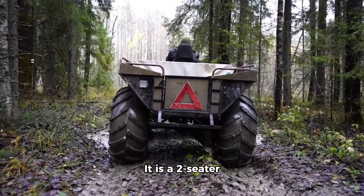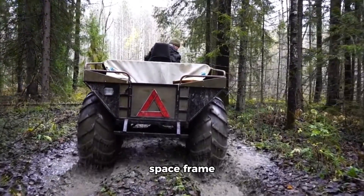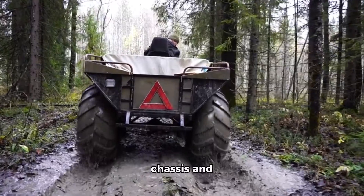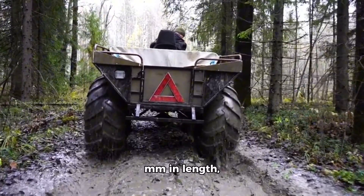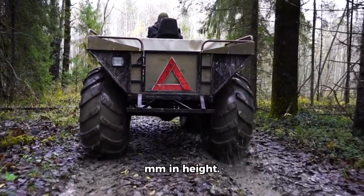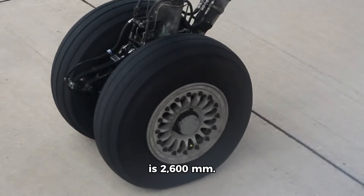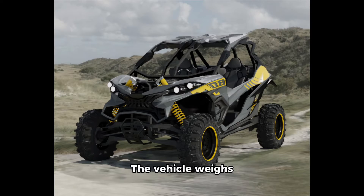It is a two-seater, four-wheel drive ATV based on a space frame chassis and measures 3,556mm in length, 1,930mm in width, and 2,010mm in height. Its wheelbase is 2,600mm. The vehicle weighs 850kg and has a cargo capacity of 60kg.